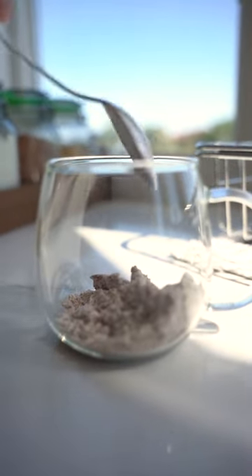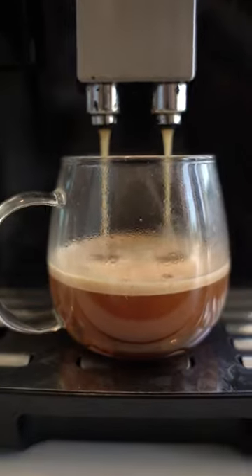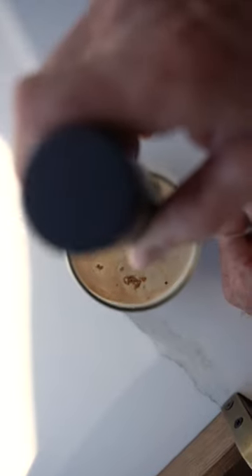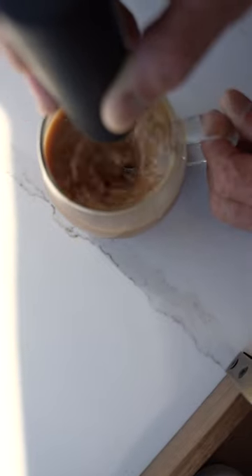When using these powdered creamers, we add the powder first to the cup, then we add the coffee, then we use a frother to thoroughly mix it. You can actually hold the frother against the bottom of the cup so that it doesn't over-rotate and over-spin and possibly splash you.